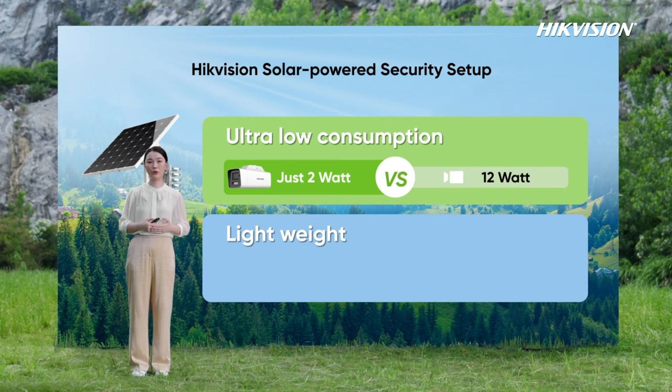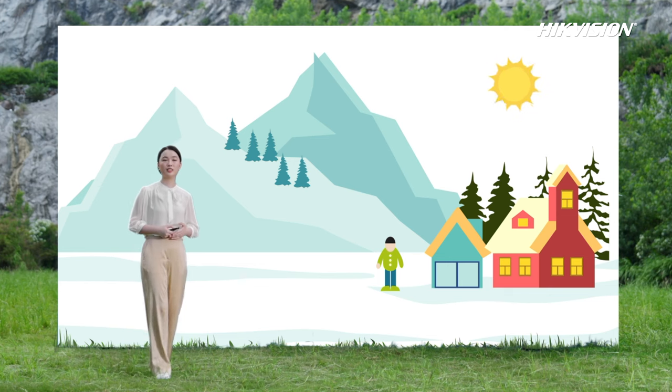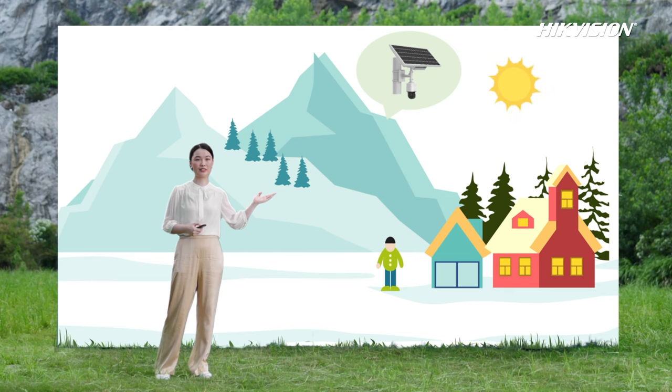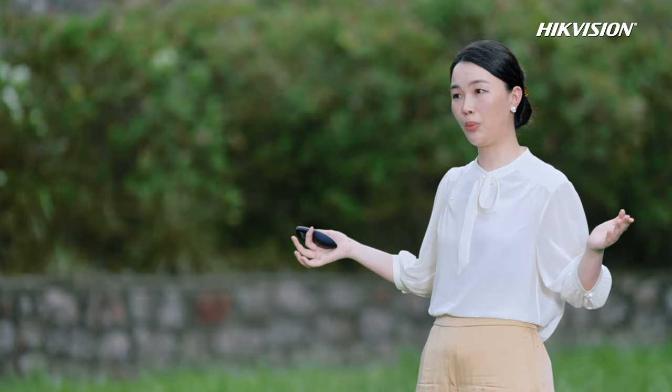For example, for the same range requirement, the overall weight of the traditional solution is 35 kg, while Hikvision's product only needs 15 kg. In scenarios such as farmways and farms, solar-powered cameras are often installed in remote locations. Customers may worry: will the camera suddenly run out of power? Will the 4G fees be too high? How can customers know in advance and avoid problems?